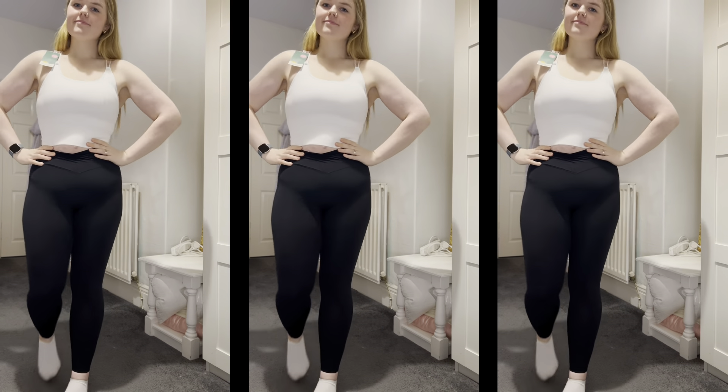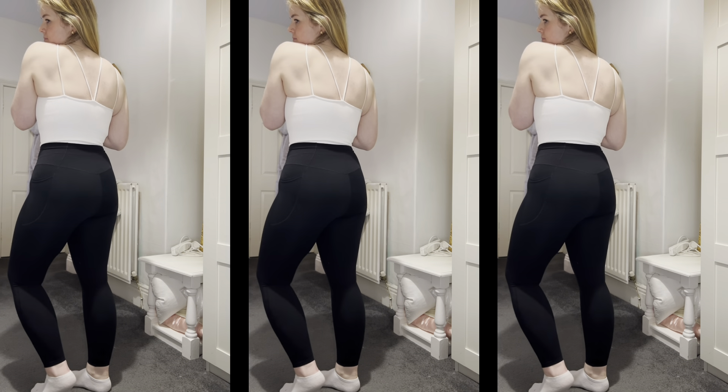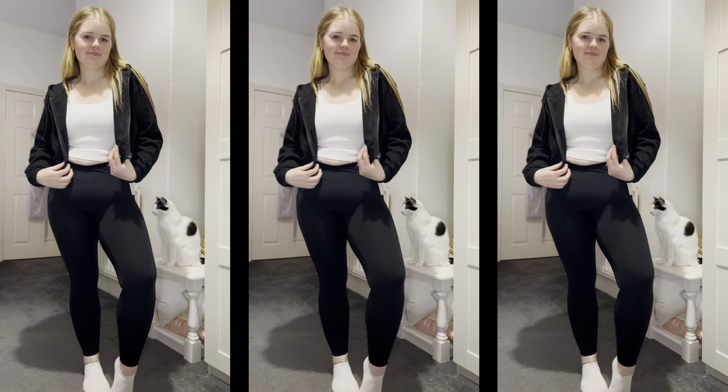Next up is this sports bra slash tank top — I'd wear it as both. It's in white, which I love since I haven't got any white tops like this. It's got these gorgeous straps at the back. You might think that would mean it's not very supportive, but it actually is. This is the first time my boobs have ever looked even sizes in a top! It's so comfy, it sucks you in a bit, and it feels nice and secure enough to wear as a top on its own.